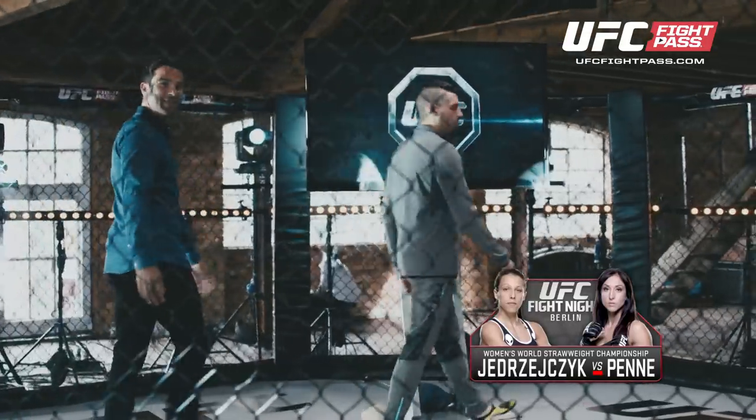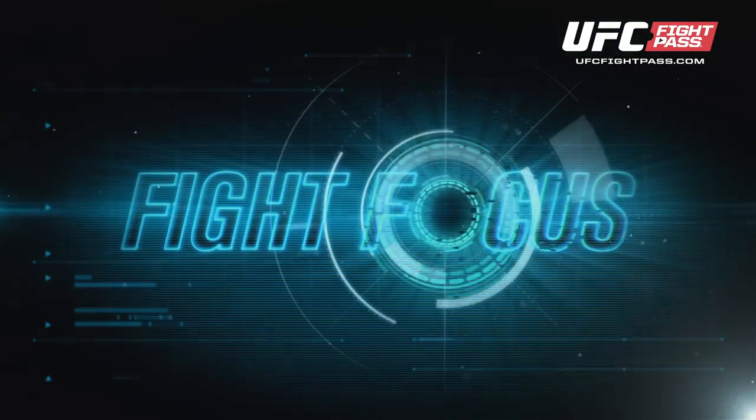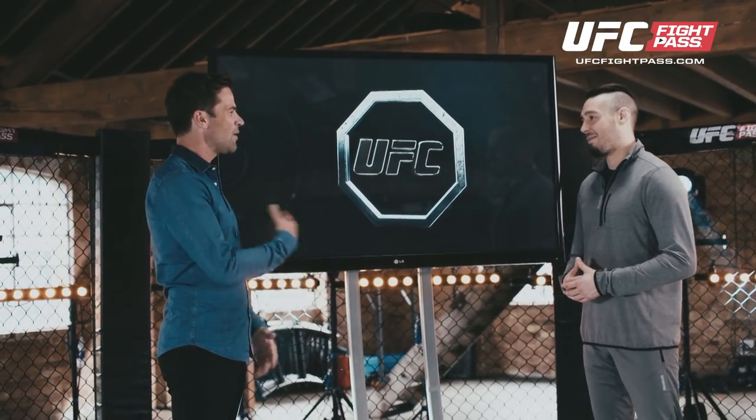Welcome back to UFC Breakdown. I'm here with Dan Hardy as we look forward to UFC Fight Night Berlin on June the 20th. This is the part of the show we call Fight Focus, where we're going to concentrate on whether fights are going to be won or lost. Dan, let's start with the co-main event of the night — two veterans at the game. It's Siver versus Kawajiri. How is this one going to match up?